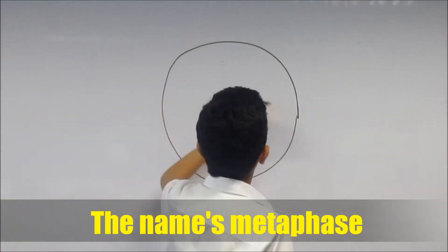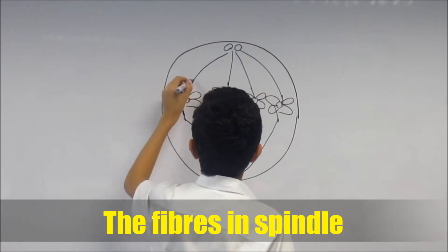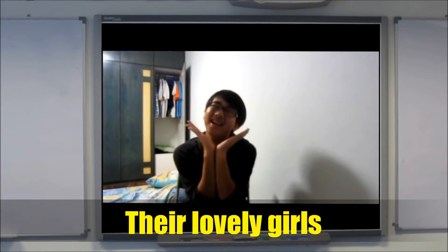Then to the next one, the metaphase. This is where the chromosomes line up in place. As they go to the middle, the fibers in spindle connect to the chromosomes — they're lovely girls.